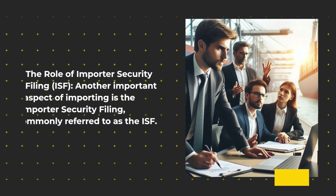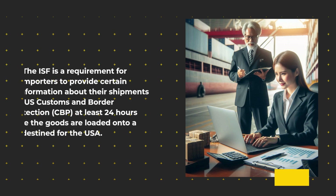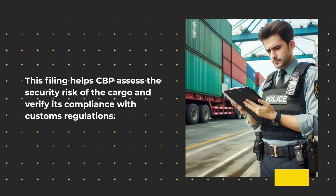The role of Importer Security Filing. Another important aspect of importing is the Importer Security Filing, commonly referred to as the ISF. The ISF is a requirement for importers to provide certain information about their shipments to U.S. Customs and Border Protection at least 24 hours before the goods are loaded onto a vessel destined for the USA. This filing helps CBP assess the security risk of the cargo and verify its compliance with customs regulations.